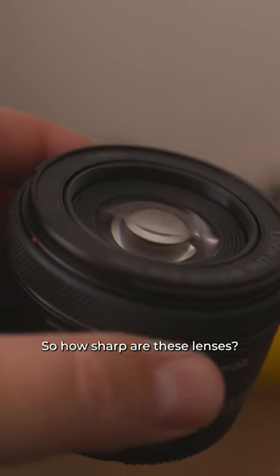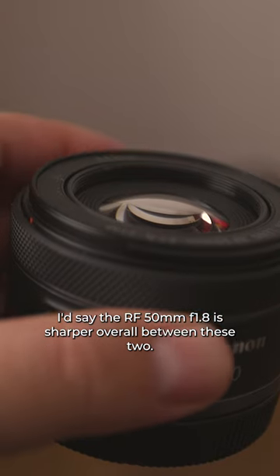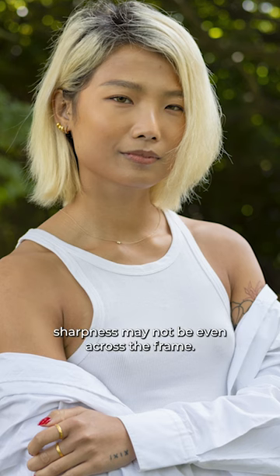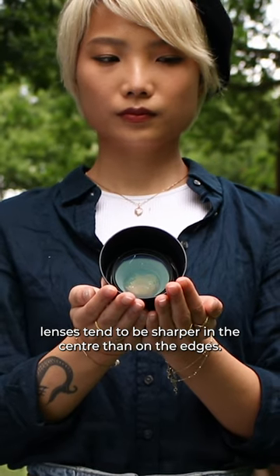So how sharp are these lenses? I'd say the RF 50mm f1.8 is sharper overall between these two. Generally, you'll find with more affordable lenses that when you zoom in, sharpness may not be even across the frame. Generally speaking, lenses tend to be sharper in the centre than on the edges.